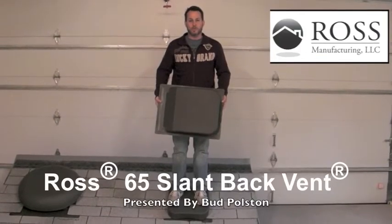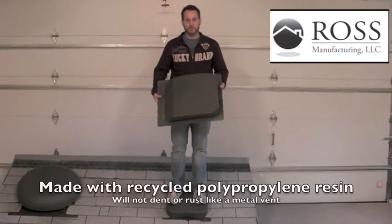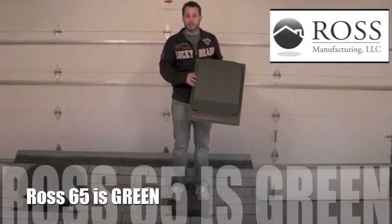Hi, my name is Doug Poulston with Ross Manufacturing, and I'm here today to tell you about the benefits of our Ross 65 slant back vent. All Ross vents are made from no-gray polypropylene resin, which means they will not dent or rust, and it makes them green.